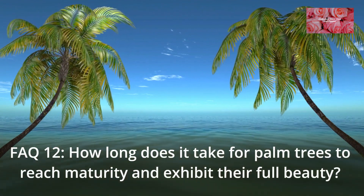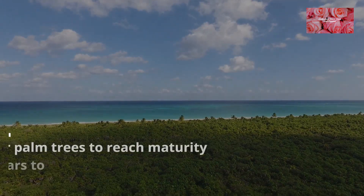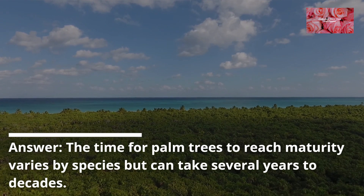FAQ 12: How long does it take for palm trees to reach maturity and exhibit their full beauty? The time for palm trees to reach maturity varies by species but can take several years to decades.